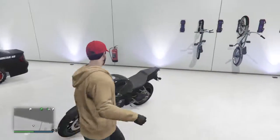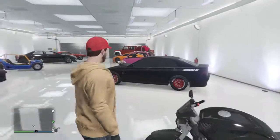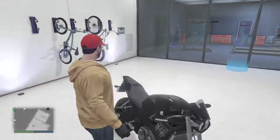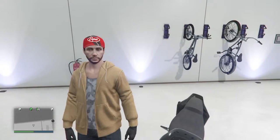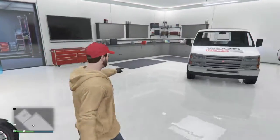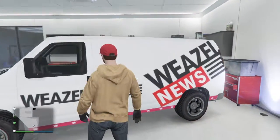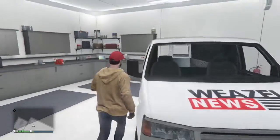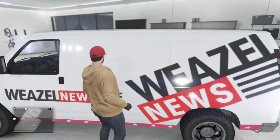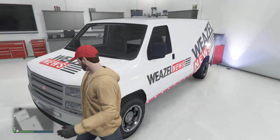Here's my Pegassi Ruffian, which I only rarely use if I spawn in this garage and need to get somewhere quick — like the airport, because it's quite easy to ramp into the airport on motorcycles. And here's my Romero hearse. It's just for amusement really. I don't use this often at all, unless I'm doing CEO work. I'd probably rate this maybe a 5 out of 10.